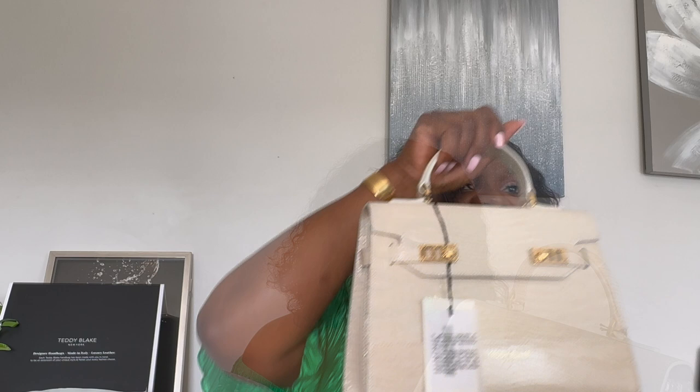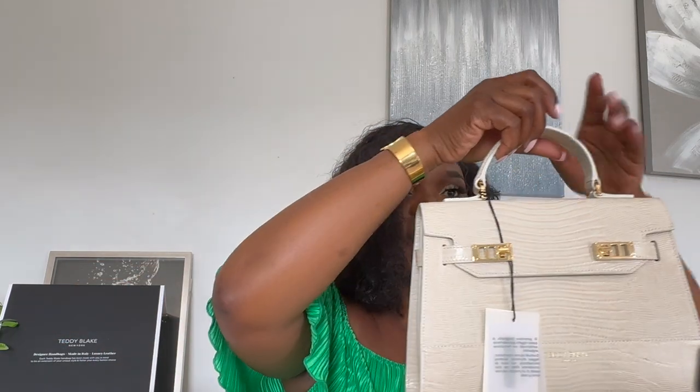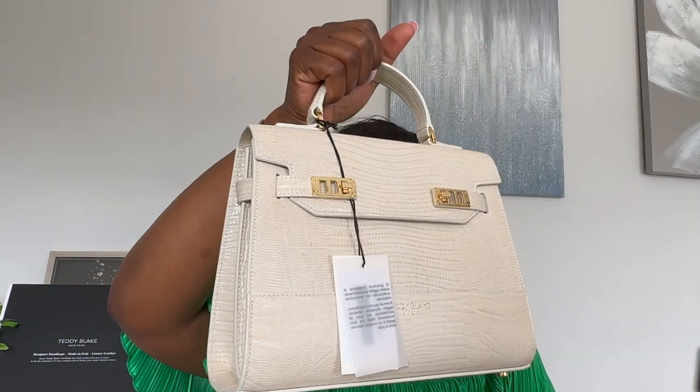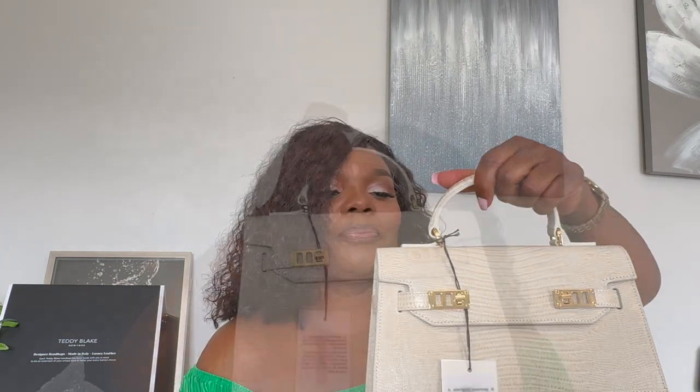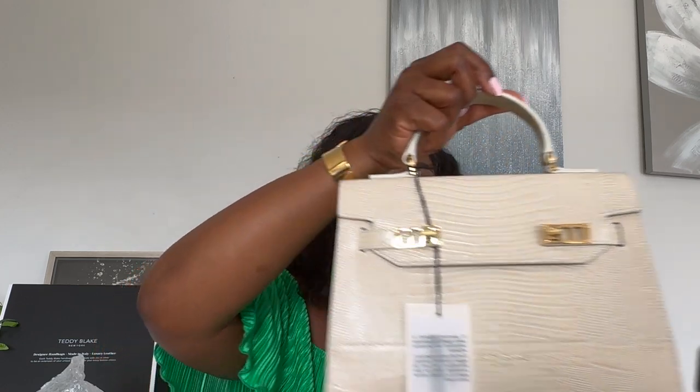Here it is — how cute is this! This one is called the Kim Sambia Gold in size small. This bag is a classic, it's a piece of art. Look how stunning and how sturdy it is — I'm literally twisting the handle and it's not going anywhere. I love the style I chose; I think it's classic and perfect.